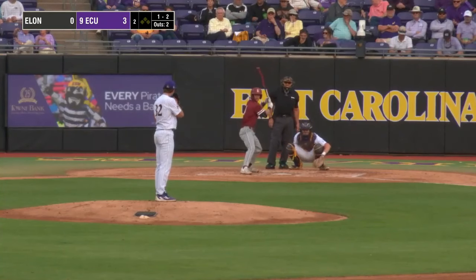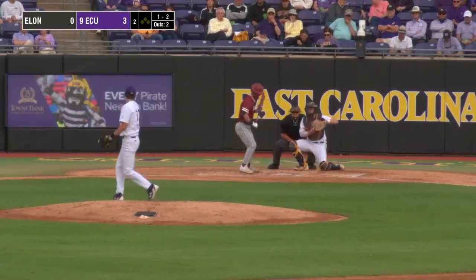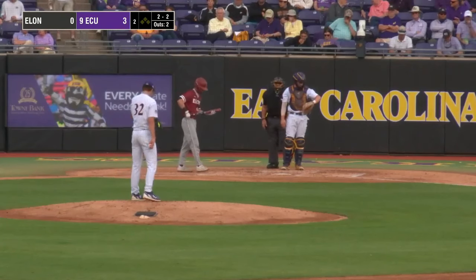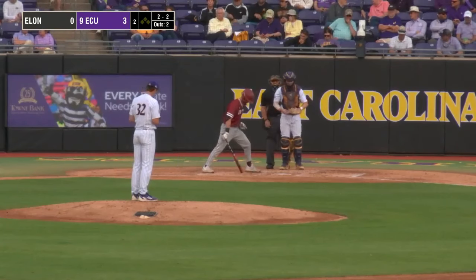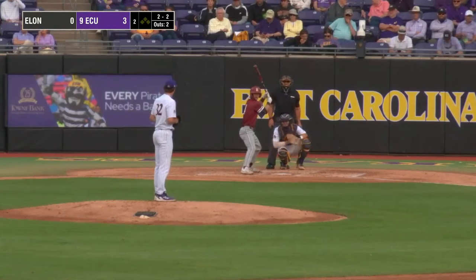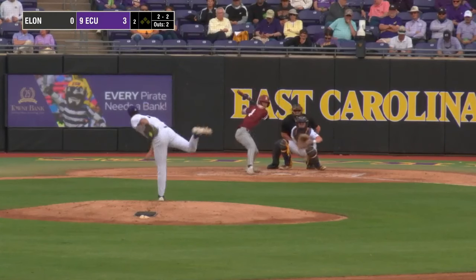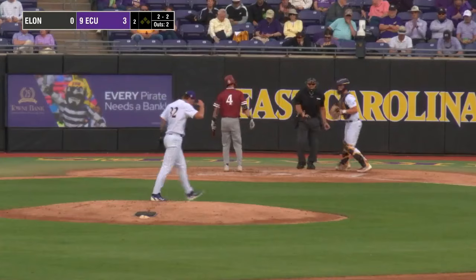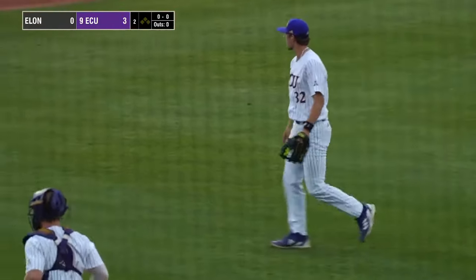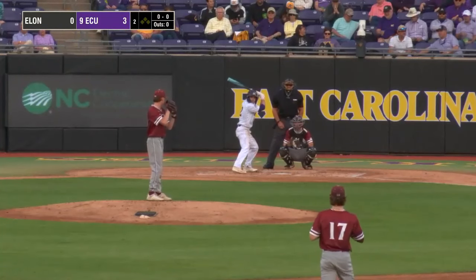The 2-2 pitch — college strike three on the outside corner. Winter spotted it perfectly — that's his second strikeout, and Jacob Jenkins-Cowart. A left-hander is getting loose for Elon right now — Elon always treats this as a bullpen game, will probably use about seven to eight pitchers tonight. The 2-2 — college strike three. Winter's second K, and Jacob Jenkins-Cowart leads off the bottom of the second.